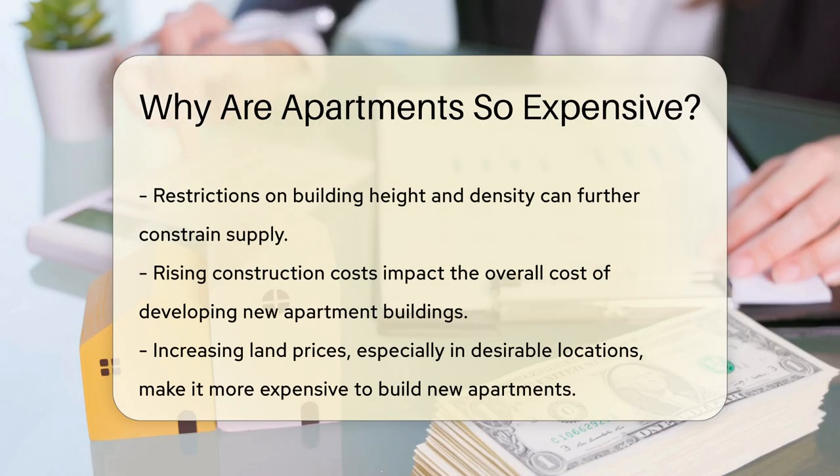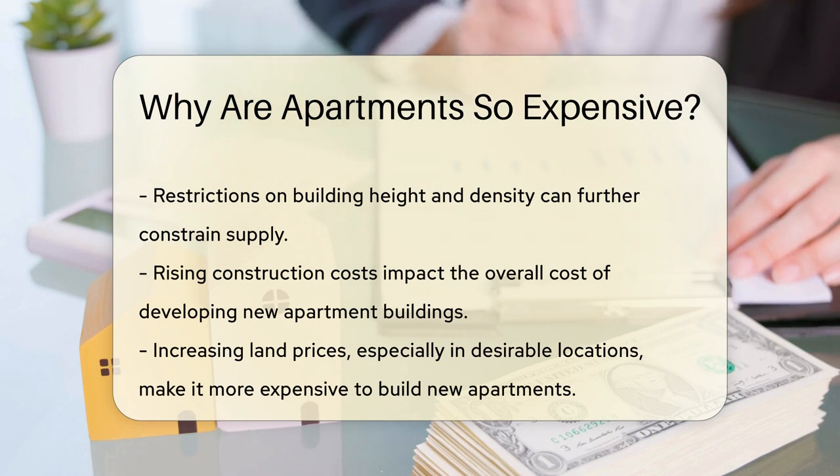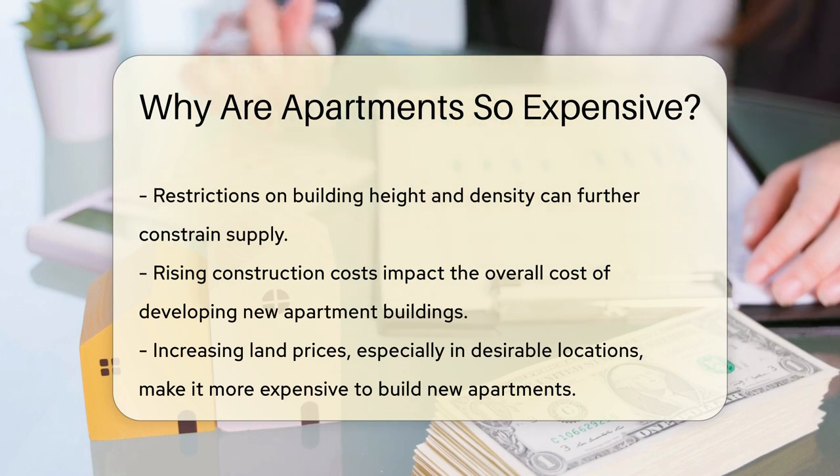Construction costs are another critical factor. The price of materials and labor has been rising, and this impacts the overall cost of developing new apartment buildings.